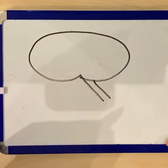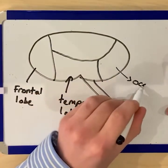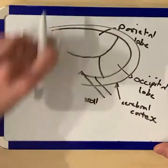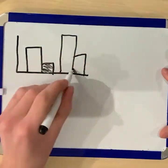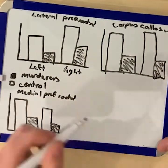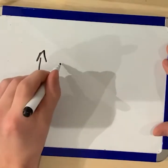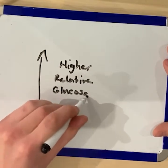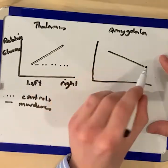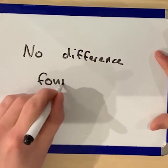The results showed a significant difference between the brain activity of the murderers and the control group. In the lateral and medial prefrontal lobe, there was less glucose detected in the murderers compared to the control group. This was also found in the parietal cortex, corpus callosum, the left side of the amygdala and the left side of the thalamus. However, in the occipital lobe, the right side of the amygdala, hippocampus and thalamus, there were high glucose levels in the murderers. Areas linked to other mental disorders but not violent crime showed no significant difference between the groups, and there was no difference in performance on the task completed.